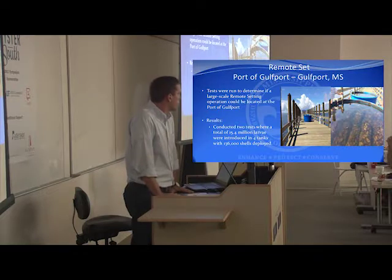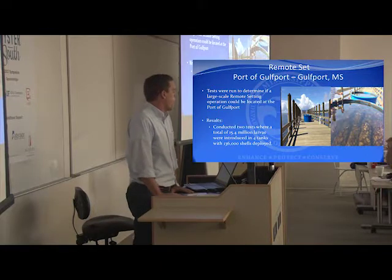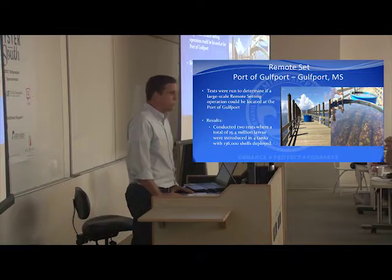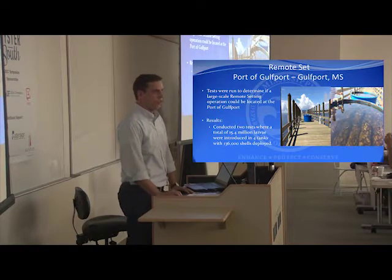The city is building it with tideland funds — water bottom lease funds — and state staff will run it. It will be initially for public reefs, but hopefully in the future it will be for commercial sales.